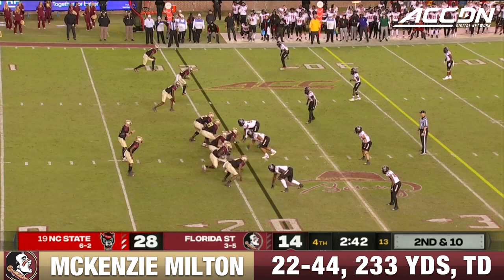Sometimes little screen passes to get blockers out in front are the best thing you can do. Ward stays in the block initially, then Milton finds the receiver in midfield — that's Jordan Young. Wow.